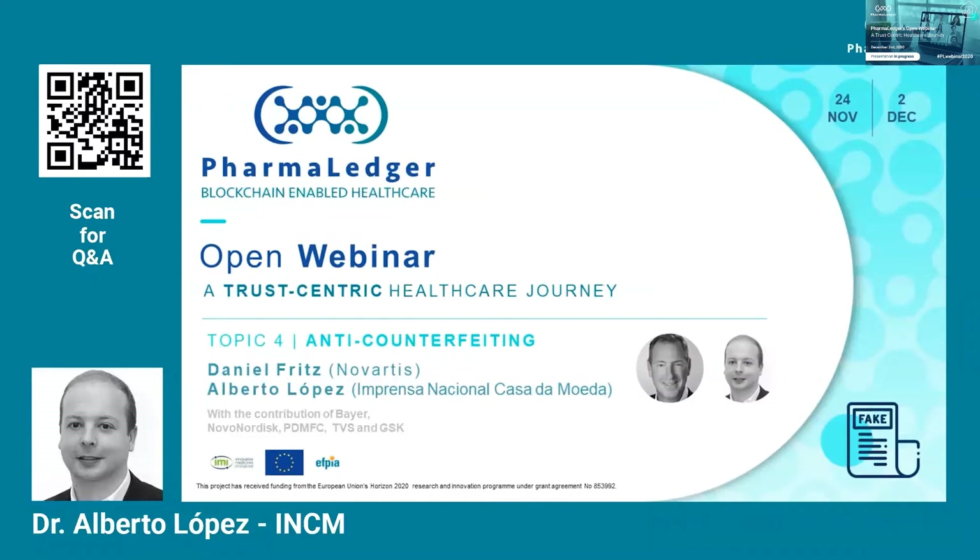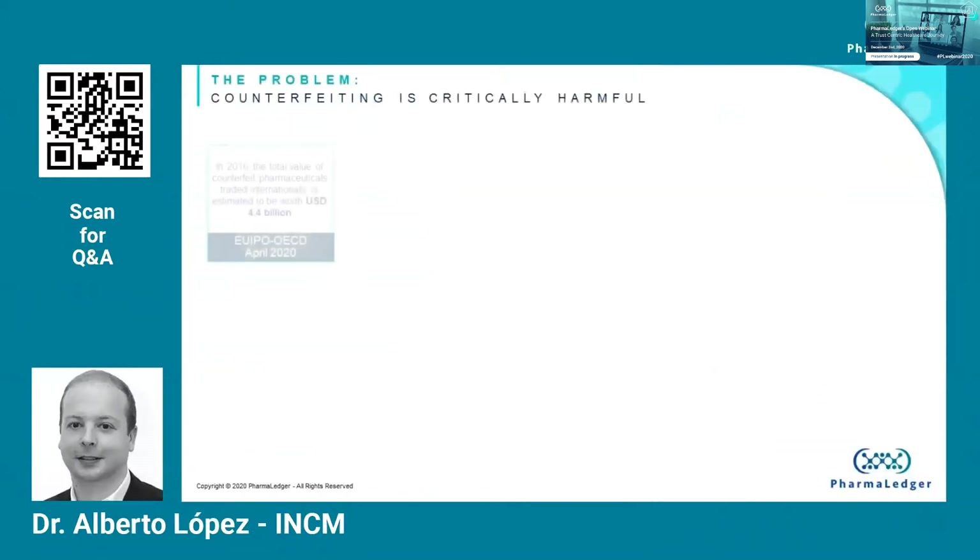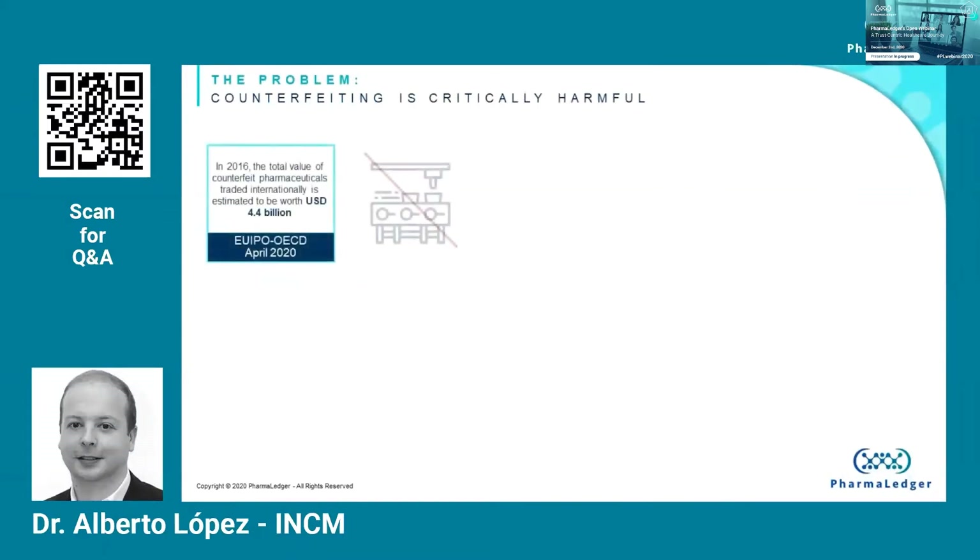My name is Alberto Lopez, and I'm innovation manager at the INCM — that's the Portuguese Mint and National Printing Office. Before we delve fully into the anti-counterfeiting use case, it is good that we set the scene.